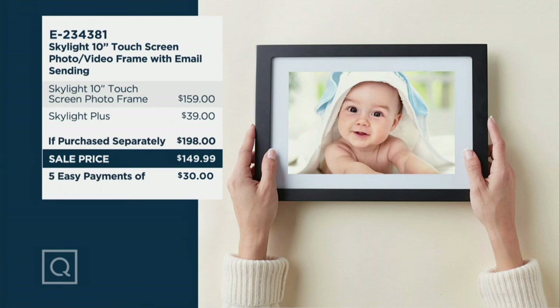Here's the value again: typically the Skylight frame by itself is $159, you would add Skylight Plus to bring it to $198, and instead we're offering a sale price of under $150. Continue placing your order and Craig will be back in just a little bit.